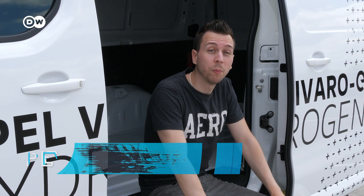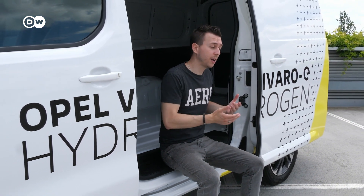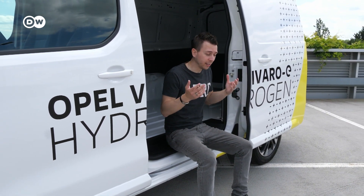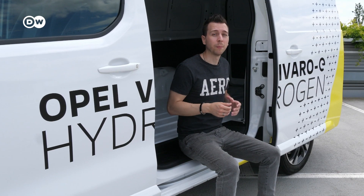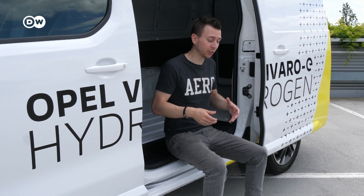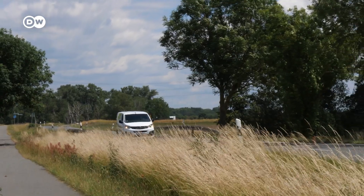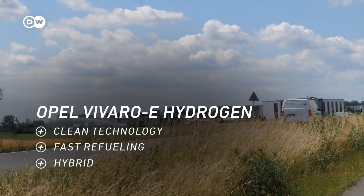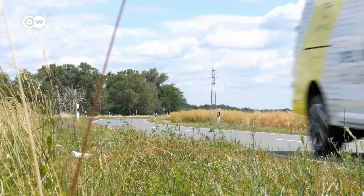My final verdict on the Opel Vivaro E Hydrogen: I really like the idea. You get the advantages of the fuel cell and the battery electric vehicle without the disadvantages of either. Of course, a technology like this is not cheap — companies looking to add this to their fleet will pay around 700 euros a month in leasing, which is the only way to get one right now. It's not a bargain, but you'll definitely support the environment. To sum up, the idea of a zero emission hybrid vehicle is very appealing, the Vivaro E Hydrogen has no apparent technological flaws, but the technology is still expensive, which is why we'll have to wait a little longer before it makes it into passenger cars.